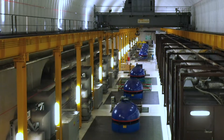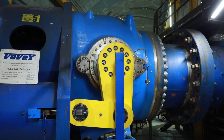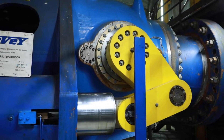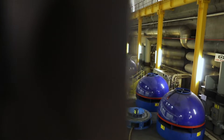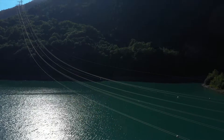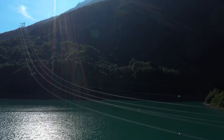This technological solution has several benefits. First of all, it allows extending the operating range of the units and also to regulate the power in pumping mode, which of course helps improve the capabilities of the power plant to balance the electrical grid.